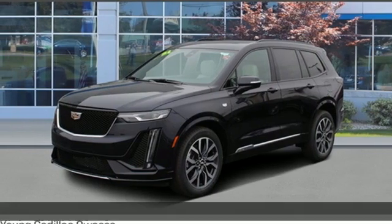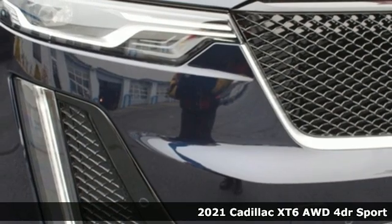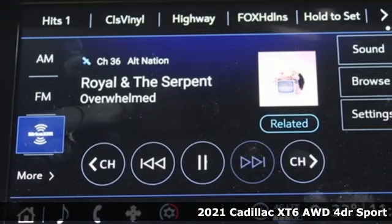Here's a new 2021 Cadillac XT6. The perfect vehicle for a luxurious escape, for a power move, for your family.